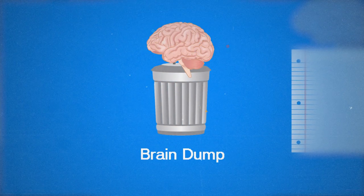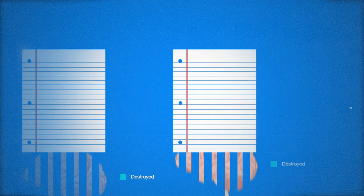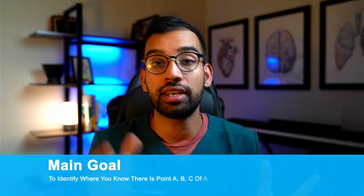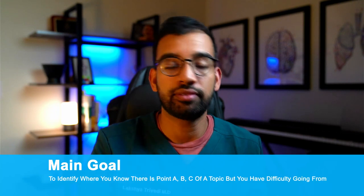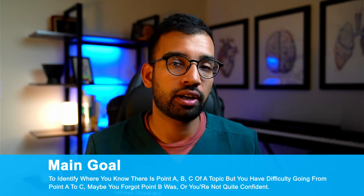Techniques include doing things like flashcards, doing practice questions related to the class material, or one of my favorites: the brain dump. The brain dump is essentially using a piece of paper or a whiteboard to regurgitate whatever you learned from a lecture or a lab and seeing how much you remember — and you do this as quickly as possible.